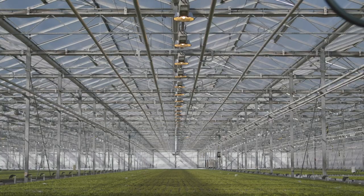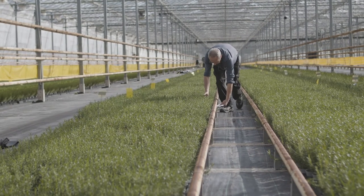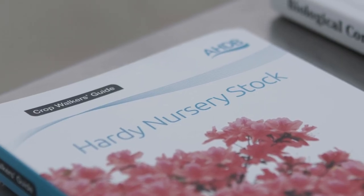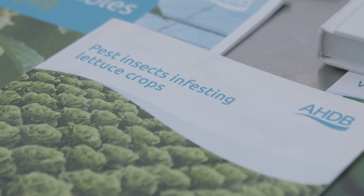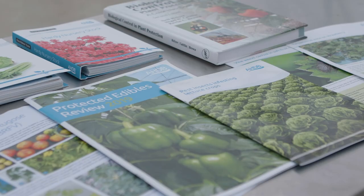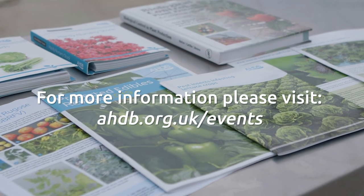Don't be put off by the complexity of biocontrol. There are numerous trained people that you can access who are all willing to help with your success. AHDB runs several grower meetings throughout the year that cover this and many other topics that will help you through the process. Look to our events page for more information.